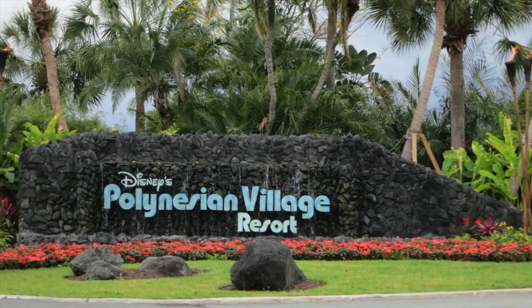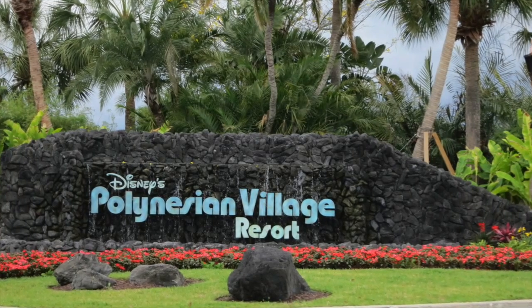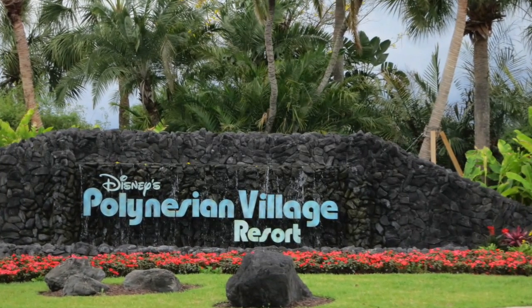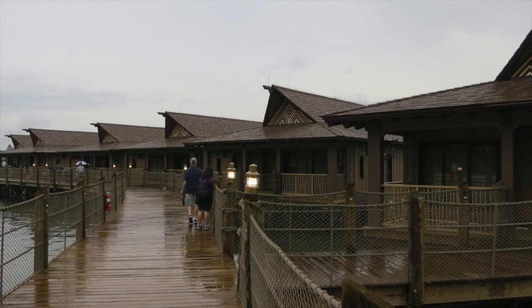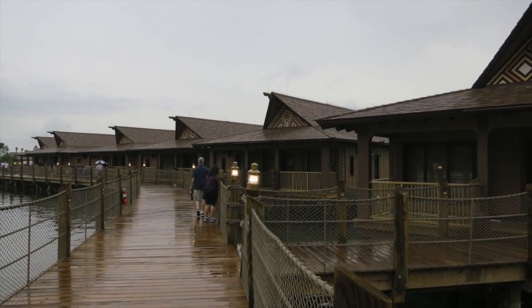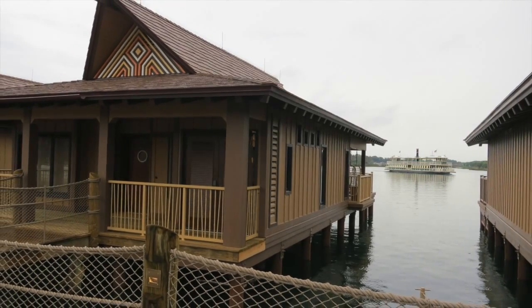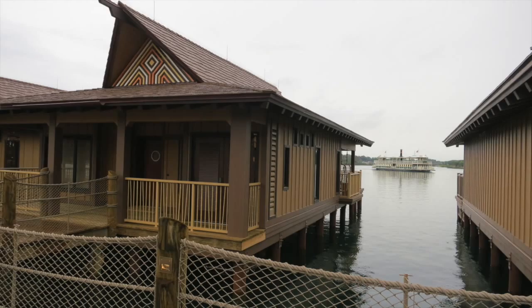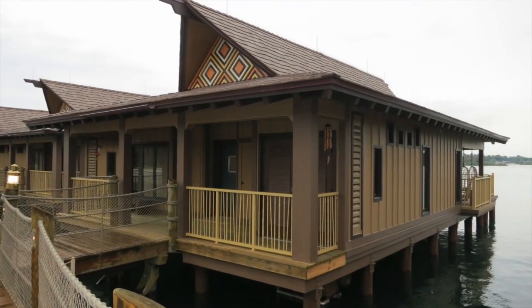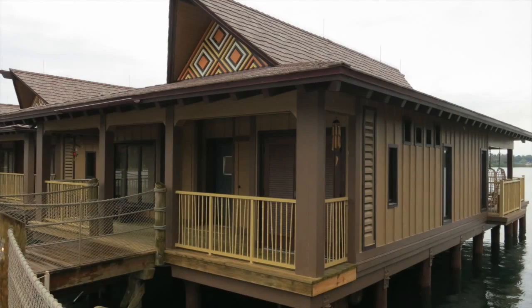Now let's go across Seven Seas Lagoon to Disney's Polynesian Village Resort, where last week I showed you some shots of the construction going on at the lava pool and even some exteriors of the new Bora Bora Bungalows. This week I was able to take a look around inside the new additions to the resort and it is very impressive. They fit in very well, as if they've always been at the resort, and provide amazing views of the ferry boats traveling to and from the Transportation and Ticket Center.